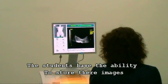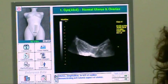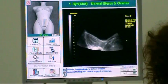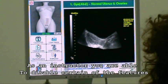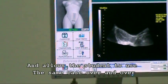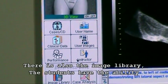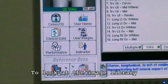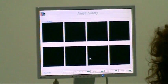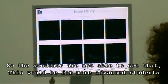The students have the ability to store their images. They also have the ability to interpret their own images. As an instructor, you are able to disable certain features and allow the student to use the same case over and over, not knowing that they had used the case previously. There is also an image library that students have the ability to look at.